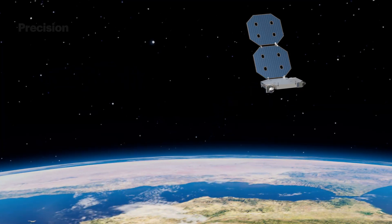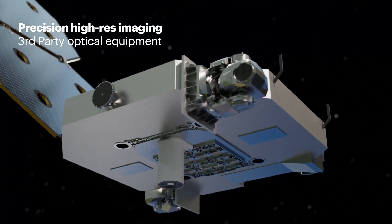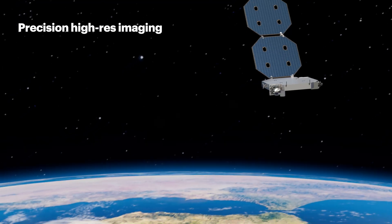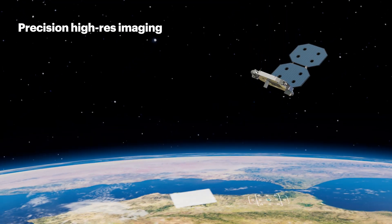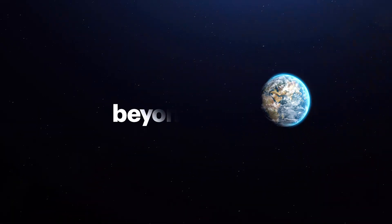Our open architecture is designed for collaboration, allowing the seamless integration of third-party instruments, enabling our customers to fly the exact mission they need for applications like precision high-resolution imaging. ELINT, PNT, Earth Observation — Beyond Gravity. This is the new era of modular payloads.